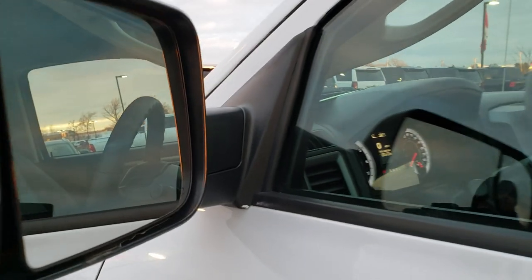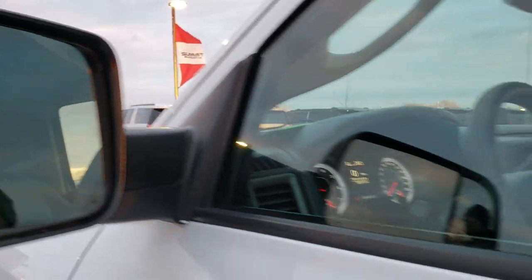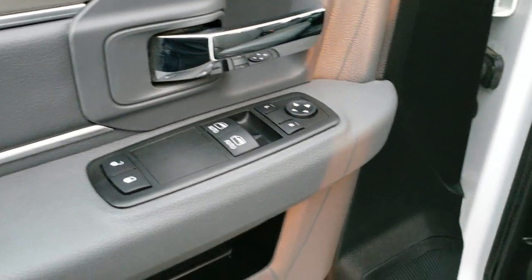It has the heated fold-out tow mirrors — they fold out like so, and they also fold in manually. These mirrors are power. It also has power windows and locks.